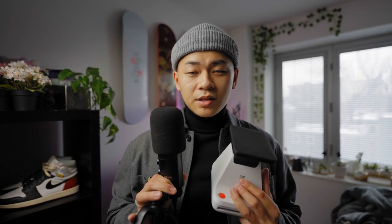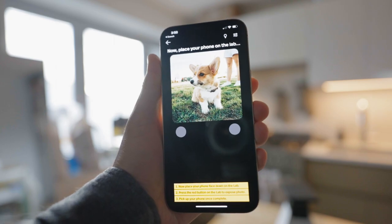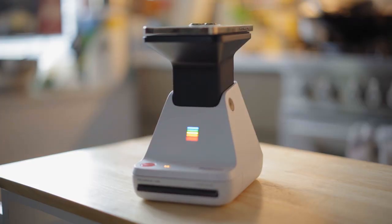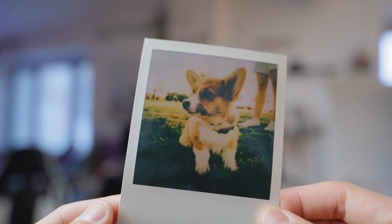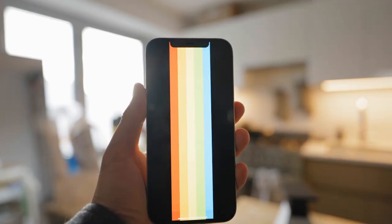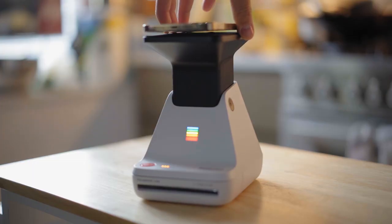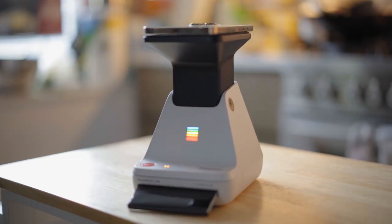Last but not least is the Polaroid Lab, which I think is a perfect birthday or Valentine's Day gift. This allows you to print any picture you want as a physical copy — and there's something sentimental about having a physical picture on hand. What's so cool is you can print any picture from your phone, your camera, or wherever you took it. You will need film, so I'll leave that link below. Valentine's Day is coming up — if you want something for your significant other, that's a solid gift. And it's a great way to design your place too.